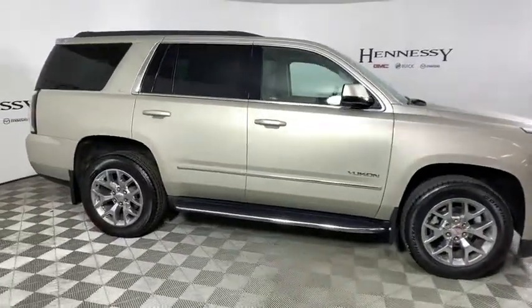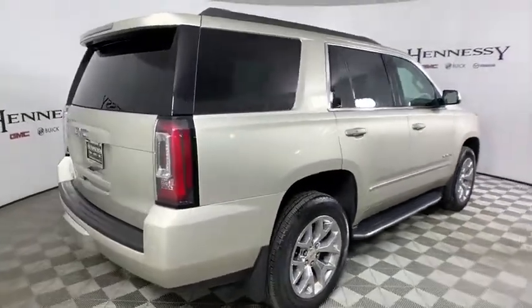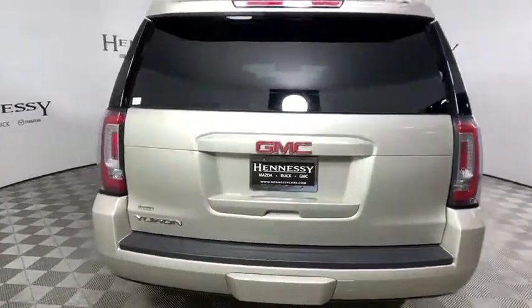Boasting a Vortec engine with active fuel management and flex fuel, the Yukon is agile and capable. This vehicle has less than 30,000 miles.